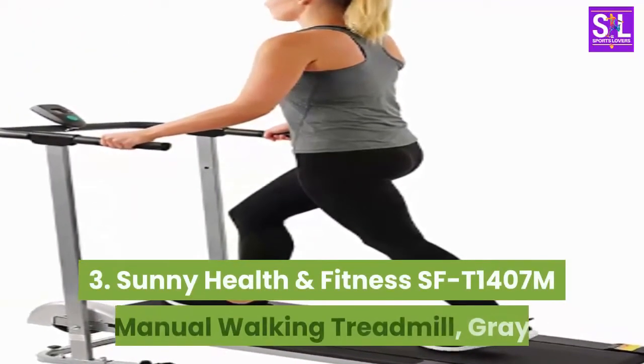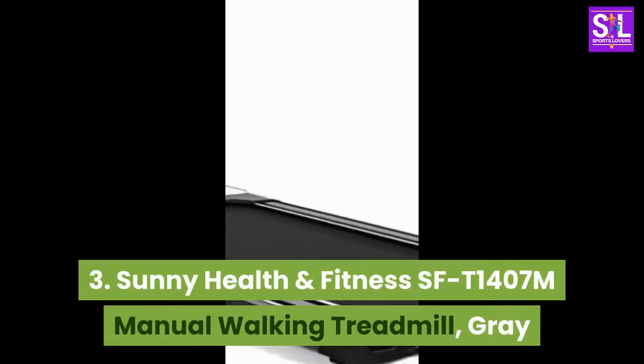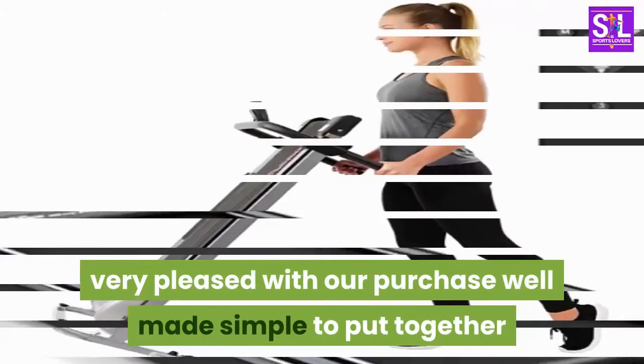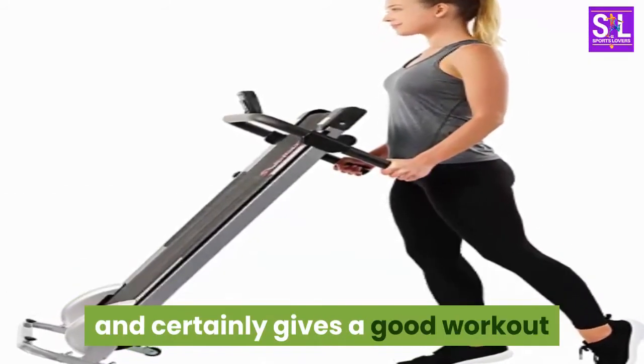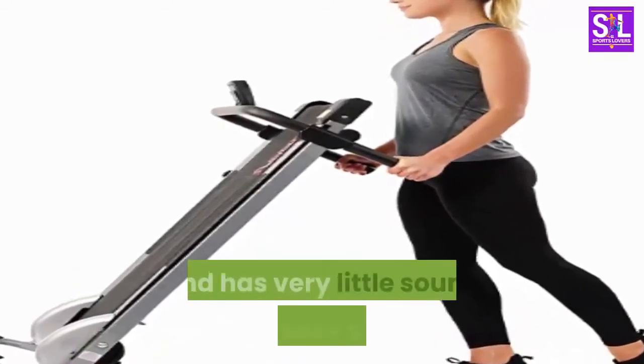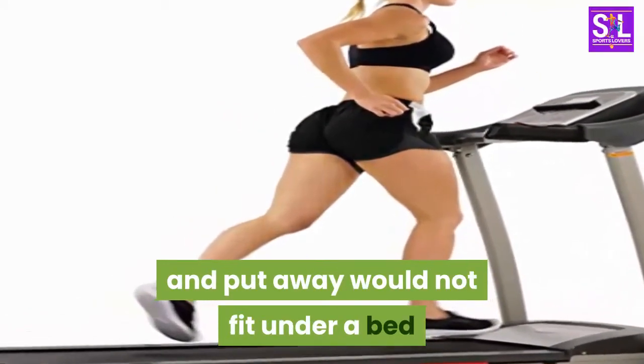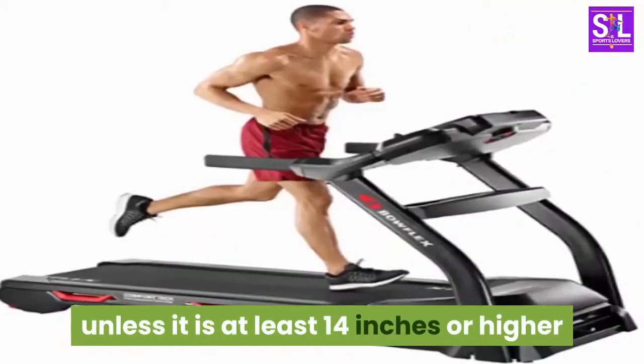3. Sunny Health & Fitness SF-T1407M Manual Walking Treadmill, Gray. Very pleased with our purchase — well made, simple to put together, and certainly gives a good workout and has very little sound. Very easy to fold and put away. Would not fit under a bed unless it is at least 14 inches or higher.